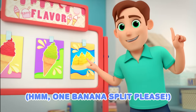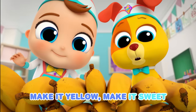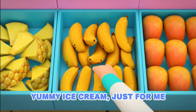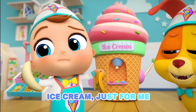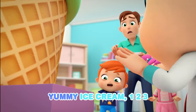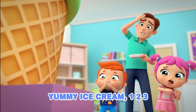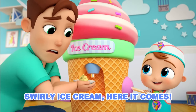One banana split, please. You got it! Make it yellow, make it sweet. Yummy ice cream, just for me. Make it yellow, make it sweet. Ice cream, just for me. Make it yellow, make it sweet. Yummy ice cream, one, two, three. Here we go, turn it on. Swirly ice cream, here it comes.